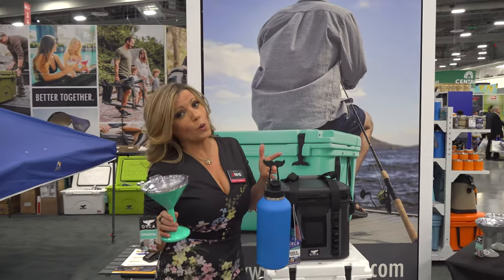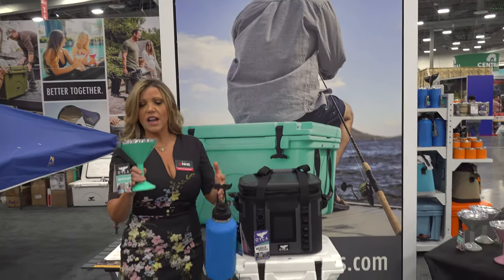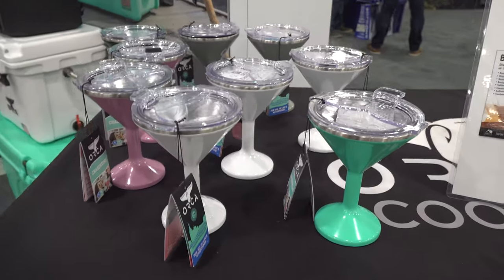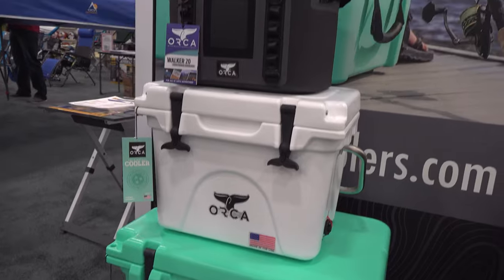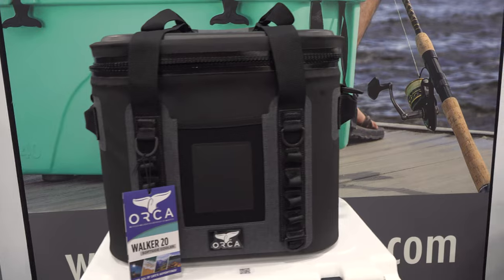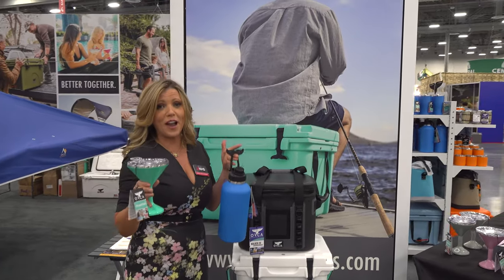Keeping your beverages cold is really important in my book. Orca came over here — this will keep your drink cold for 24 hours or hot for six. The coolers they're telling me can keep things cold for eight to ten days. Durably made — everybody's always asking me about great coolers, and I think Orca might have it.